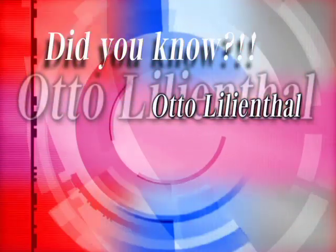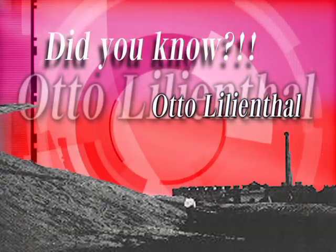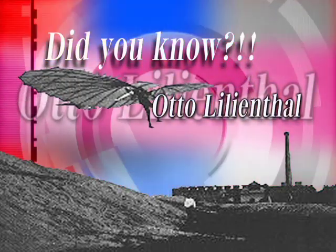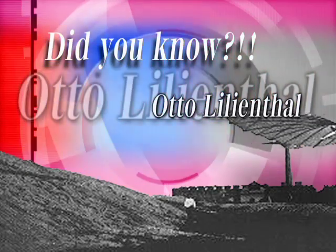Did you know? Otto Lilienthal, a German engineer, developed the first hang glider that could be piloted by a human in the early 1800s. That ought to be smooth sailing.